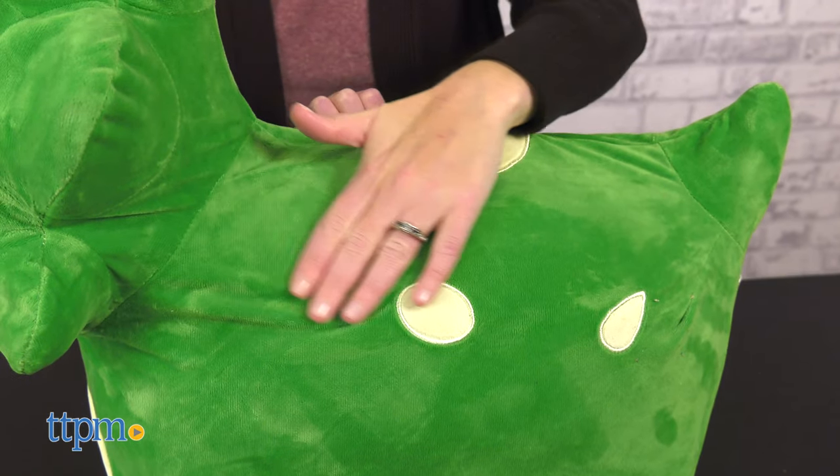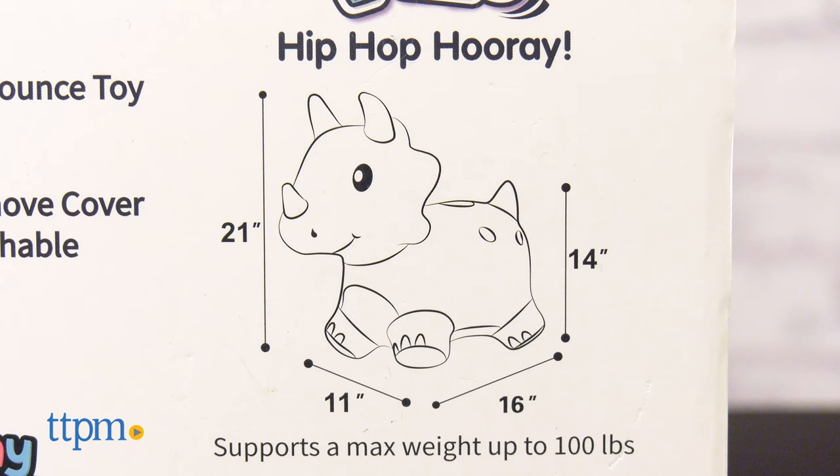And when not bouncing around, this can be used as a seat. It has a maximum weight limit of 100 pounds.